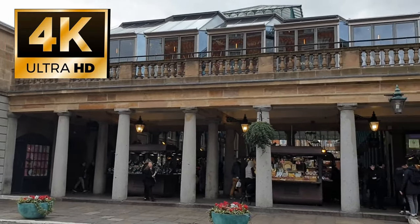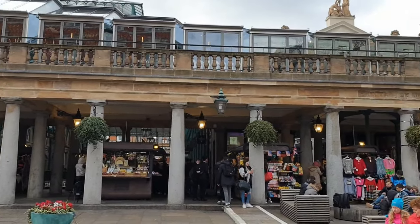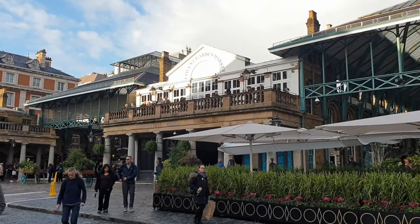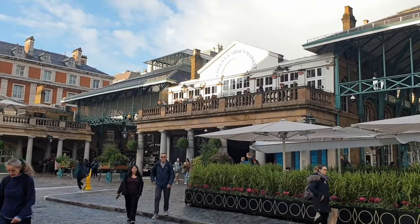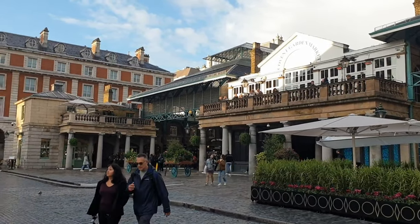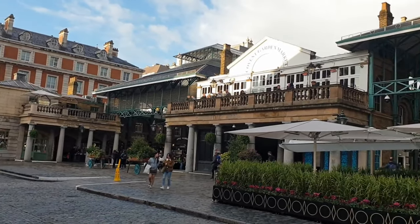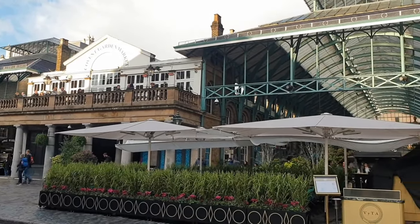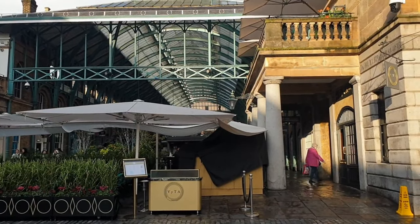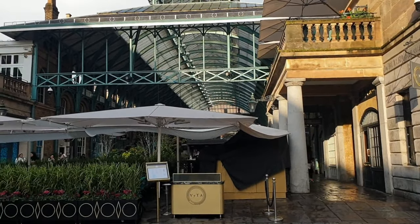Welcome to Covent Garden, and the first of our two videos of 10 great things to do here. This is part one, and we're gonna give you 10 today, with another part coming very soon, so keep watching this channel. Covent Garden is one of those extremely popular places in the center of London that people flock to, and with good reason. There is so much to do, and it feels like it's right in the hub of the West End.